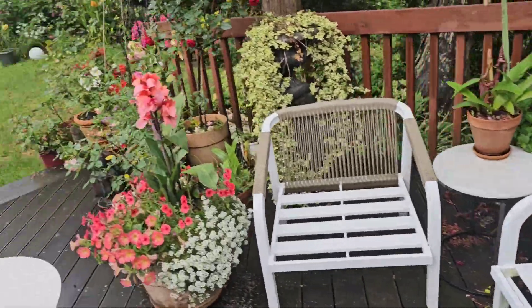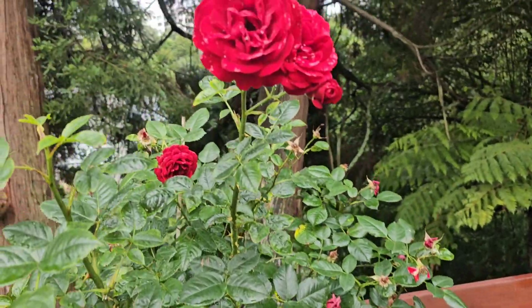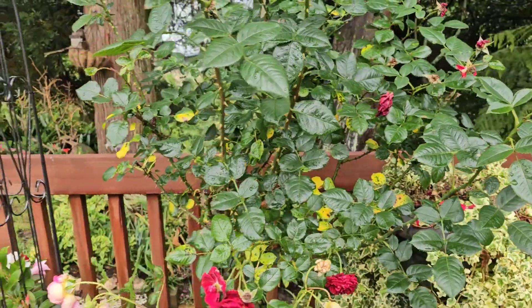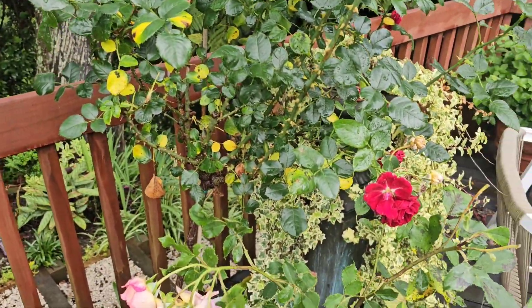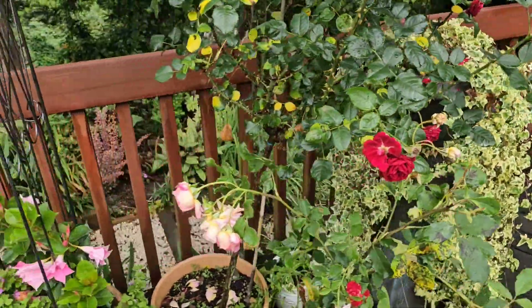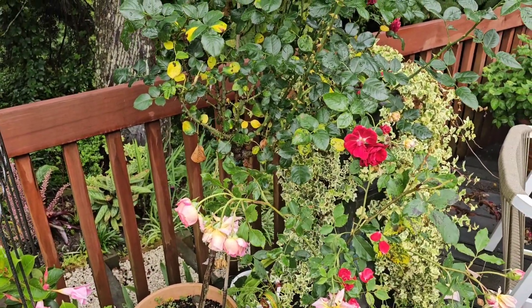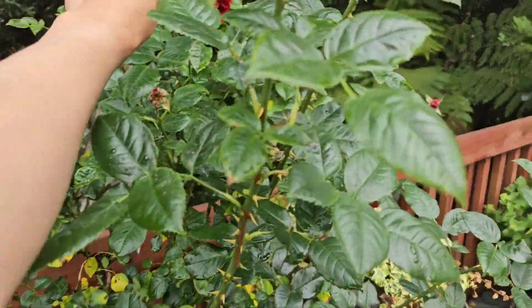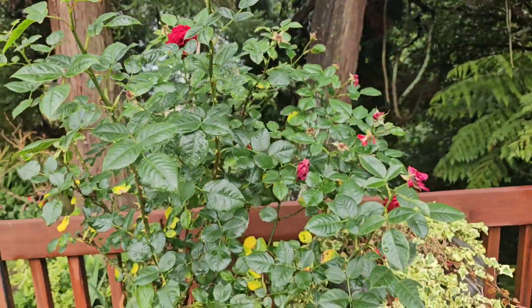This red rose is called Del Million and unfortunately it didn't produce millions of roses this season, but it did produce some huge canes — more than five new canes this season. I'm quite happy with the performance even though it was also infested by aphids.